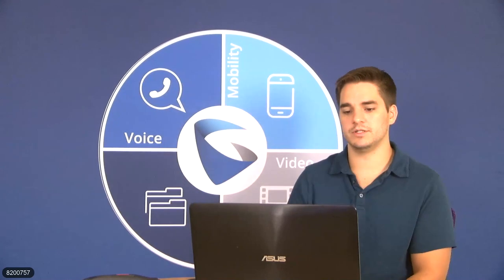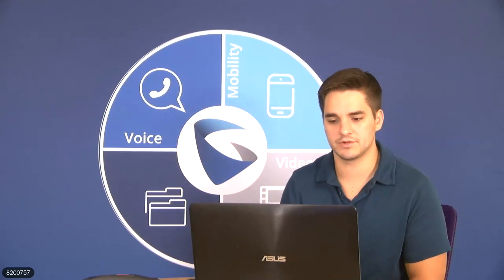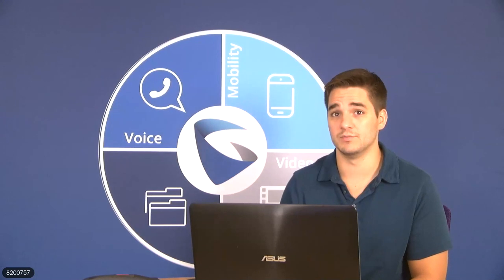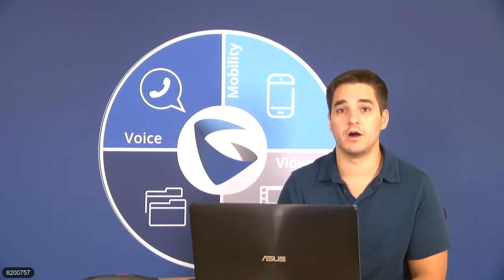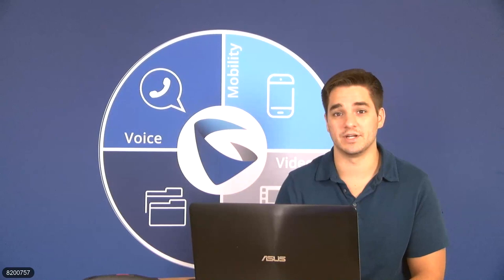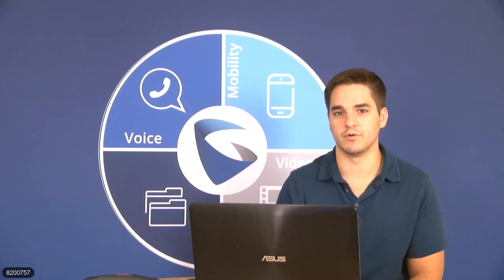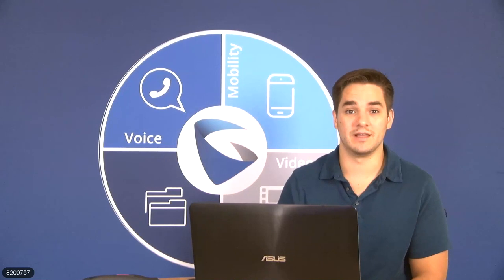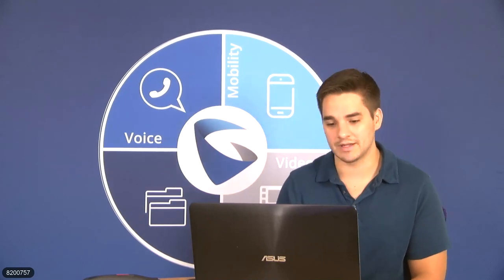Rinald asks: are the devices compatible with Zero Config UCM? I'm not sure — if it's not now, it absolutely will be soon. I'll check with our engineers and get back to you on that one, and include it in my email out to everyone.